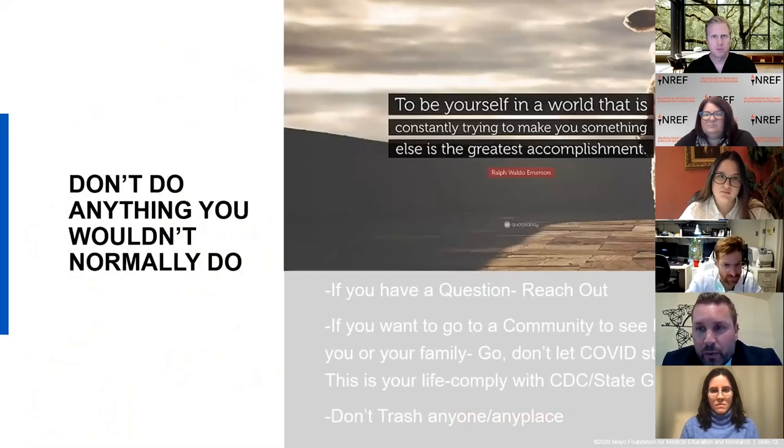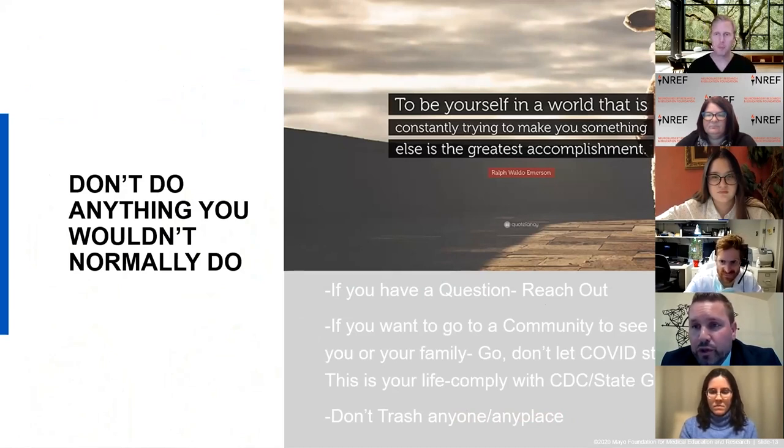It's very easy to lose yourself and try to be someone you're not during this process — I think you'll be very unhappy if you do that. Be true to yourself. If you want to do a second look, even if the institution says not to, you can still visit that community and see how it fits you. Do what you would do normally. And trash-talking anybody at any time during the match process is a really bad idea — that stuff spreads like wildfire.